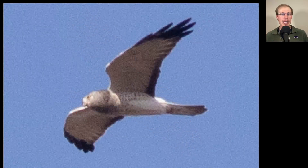Here's a raptor in a glide, holding its wings up into a little bit of a V and then flattening out — sometimes called a modified dihedral. Overall this bird is very white underneath, with some gray on the head and dark at the wingtips and the trailing edge of the secondaries. This is another northern harrier — the adult male plumage.